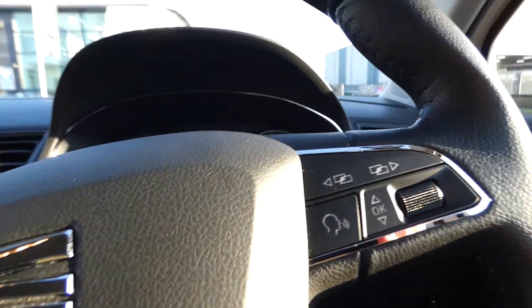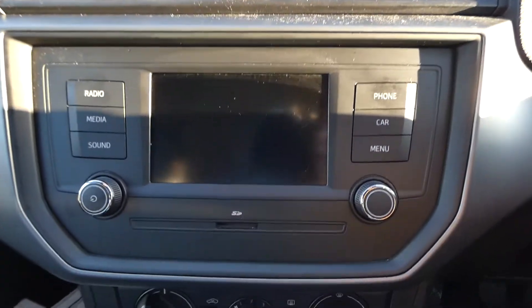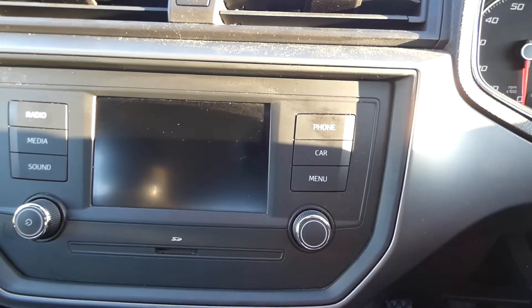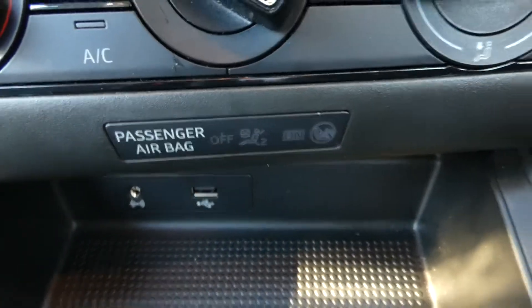Here we have the black leather steering wheel. This vehicle is fitted with a 5-inch touch screen colour display with access to the radio. We've also got Bluetooth and hands-free. Down here we've got the USB and auxiliary input, and the gear stick and handbrake are also finished in black leather.